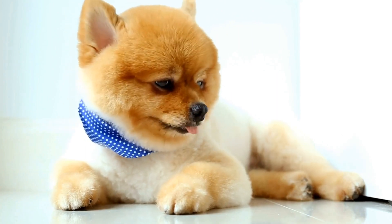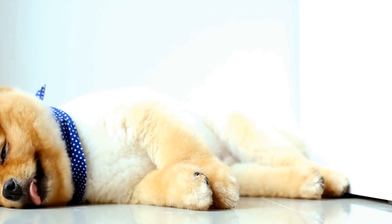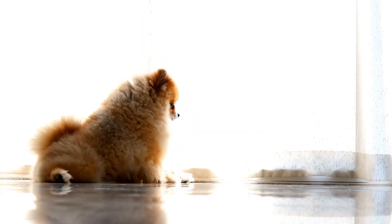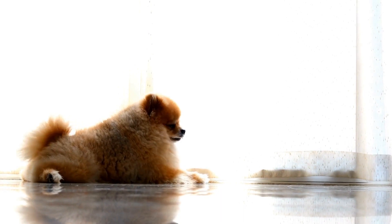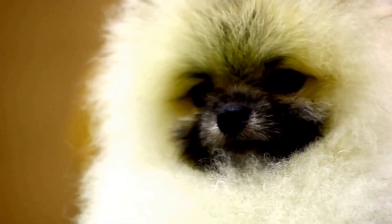Pomeranian Health and Care: a complete guide. Pomeranians are intelligent and affectionate dogs that make great companions. However, like all breeds, they have specific health needs and require proper care to ensure they live a long and happy life. In this complete guide, we will explore the key aspects of Pomeranian health and provide valuable tips on how to care for these adorable fluffy creatures.